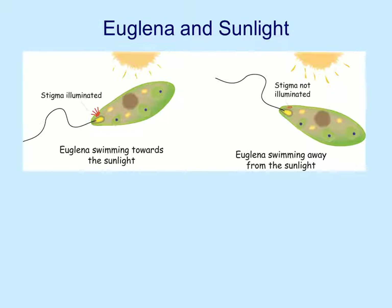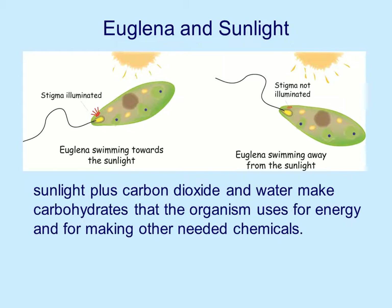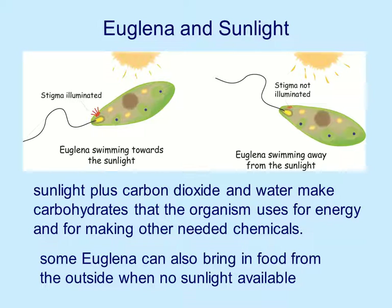If the stigma has light on it, they will swim towards the sunlight. If the stigma does not have light, they will swim away from the sunlight. So the stigma helps them find where the sunlight is so they can make their food. Sunlight plus carbon dioxide and water provide the energy and materials to make the carbohydrates the organism needs for energy and for making other needed chemicals. Some euglena can bring in food from the outside when there is no sunlight available — some do both photosynthesis and can bring in food.